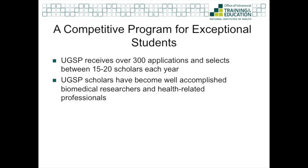You may be asking yourself how competitive the UGSP is and where do our scholars go. We receive over 300 applications and accept between 15 to 20 applicants each year. UGSP scholars have become well-accomplished biomedical researchers and health-related professionals. Over 70% have received or are currently enrolled in programs for MDs, PhDs, MD-PhDs, master's programs, and many other health-related professions. Our UGSP alumni are practicing medicine, completing clinical fellowships and residency programs, and conducting research in academia, industry, and government, including the NIH.